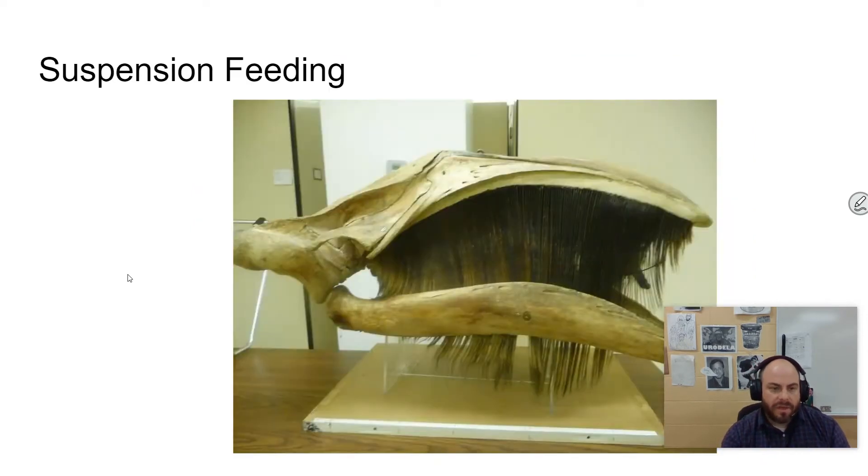You have different kinds of feeders. Suspension feeders feed on plankton. This is a picture of a whale — baleen whales have this baleen structure that works like a filter, literally filtering out all the little plankton to eat them. These whales can get very big, so it's not like things that eat this small stuff necessarily have to be small also.